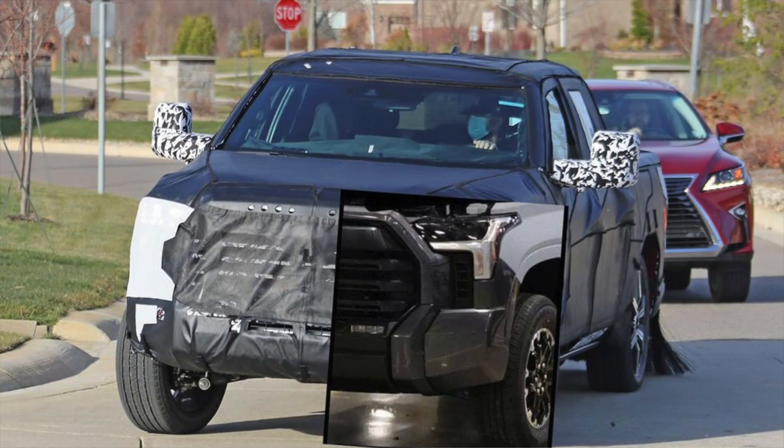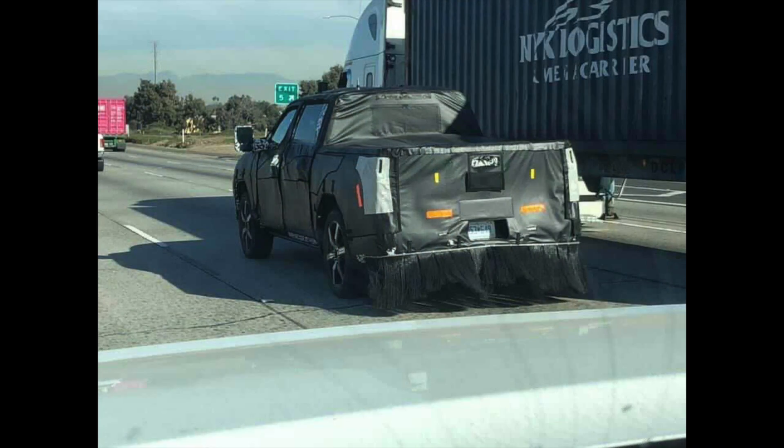Nothing official from Toyota yet, but the Tundra may be revealed soon — they're doing a lot of testing lately and these photos are starting to surface more and more. These ones were found on a Tundra Facebook group and sent to me over on Instagram. The truck was also caught testing in Los Angeles when it was hot, going through mountains in California, Nevada, and Arizona. Now it's caught doing cold testing with other hybrid vehicles, and it's nearing probably its final testing phase before entering production.